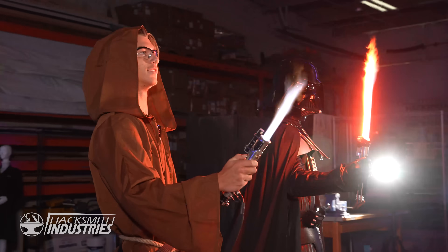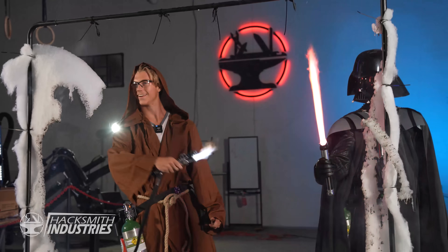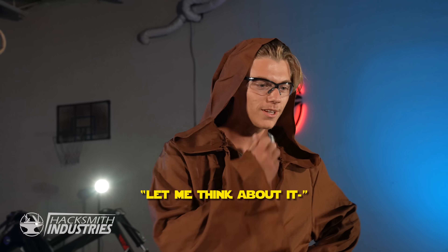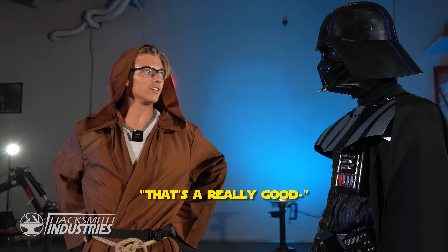Your cape looks flammable. Are you ready to join the dark side? Let me think about it. We have cookies. That's a really good offer.